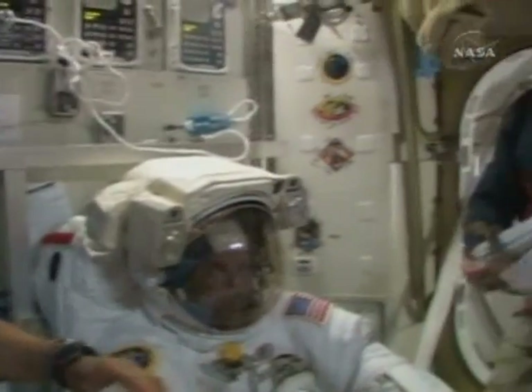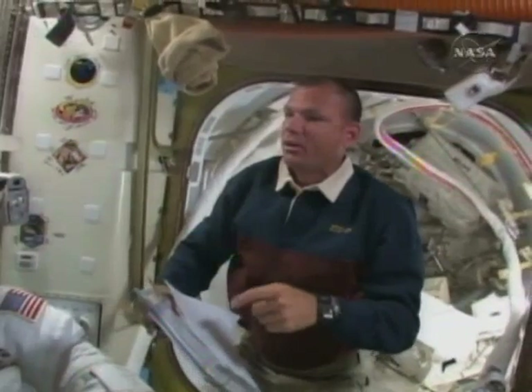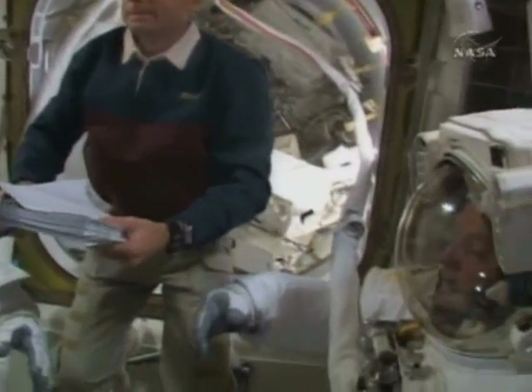Sunday is the day for the crew to test that recycler and turn urine back into drinking water. The final spacewalk of the mission is planned for Monday. David Waters, spaceflightnow.com.